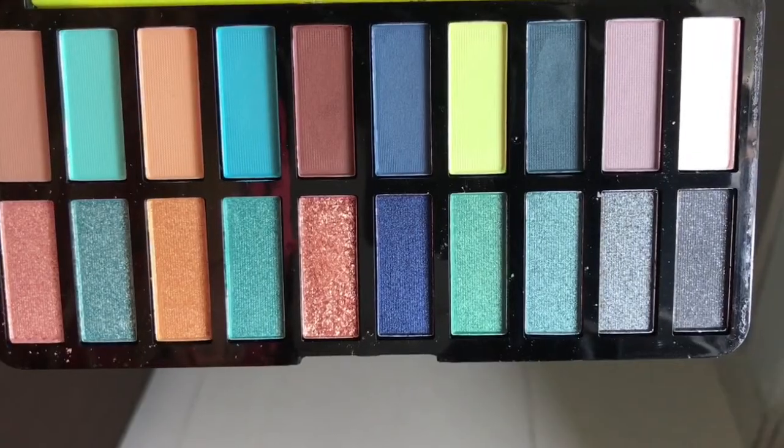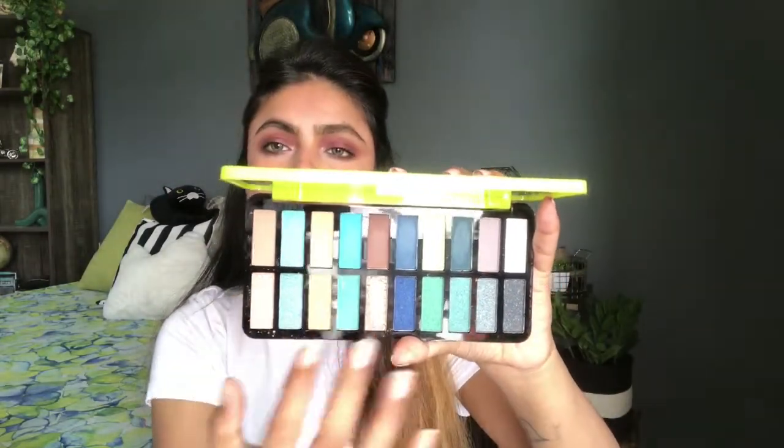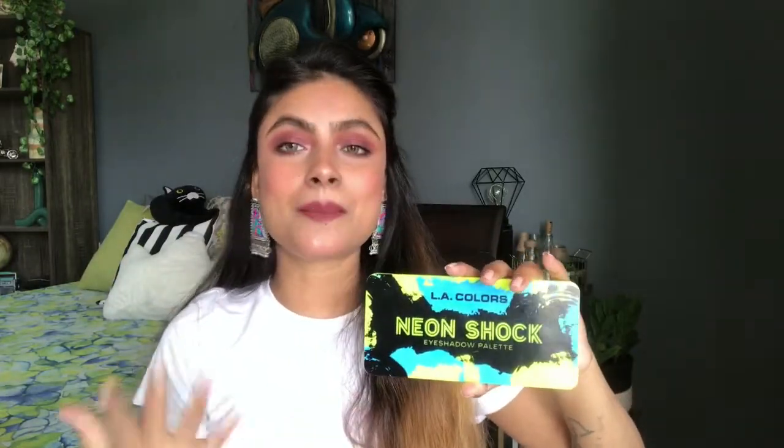The first eyeshadow palette is from LA Colors and this is very colorful. I am getting a bit of neon colors and I am going to show you all the shades. I am really liking this eyeshadow palette though I haven't used it yet, but soon I will try to use it and create some makeup looks. The packaging is very good, it has a lot of neon prints. Price-wise it is about 1400 rupees but due to some discount I got it for around 700.